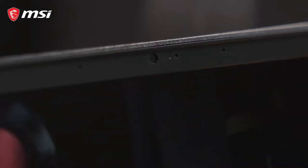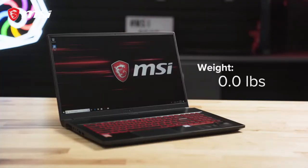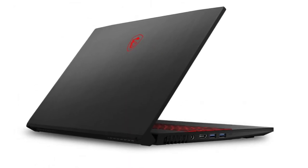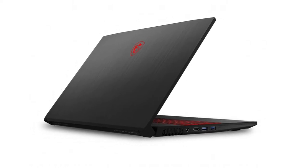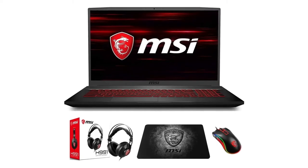Moreover, the MSI GF75 Gaming Laptop comes with some interesting new upgrades in terms of hardware configuration. For example, the laptop's GTX 1650 graphics card is an excellent option over its previous model's GTX 1050 graphics card. Although some major specs have been improved, the laptop's chassis and motherboard are still similar to the previous models.